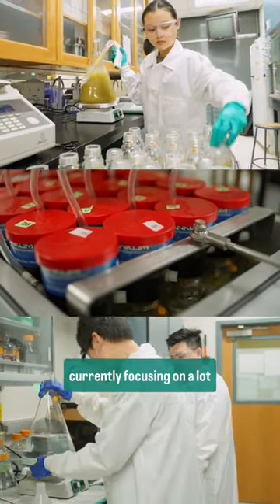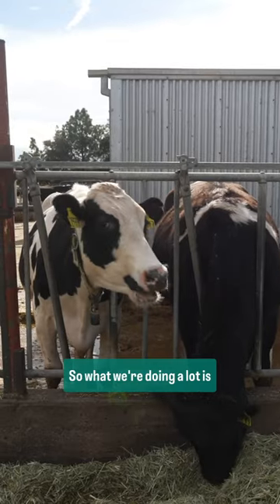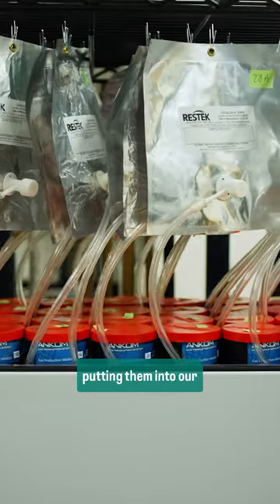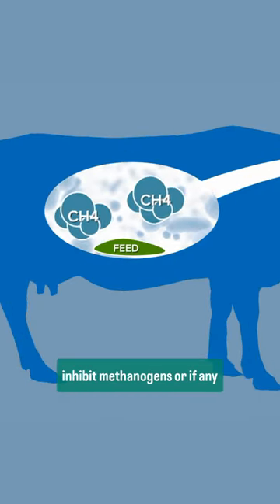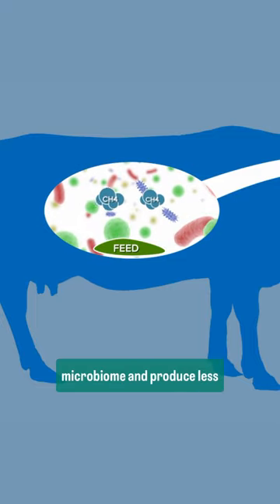In the Hess lab, we're currently focusing a lot on rumen fermentation and how to mitigate methane. What we're doing is trying different additives and putting them into our in vitro systems to test them out — to see if any of them can either inhibit methanogens or alter the microbiome to produce less methane.